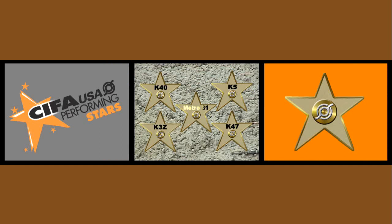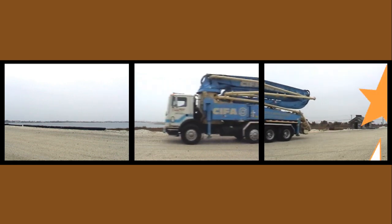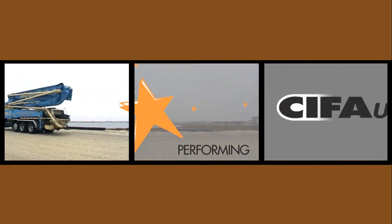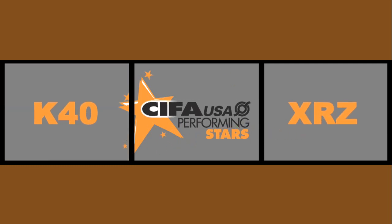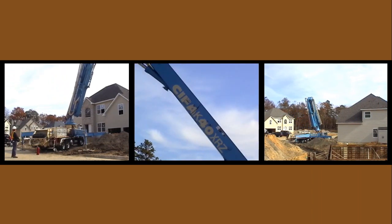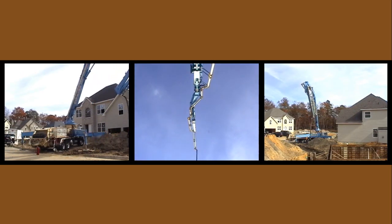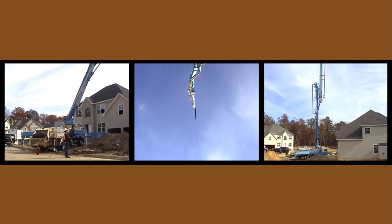Chifa's All-Star Cast is coming to a job site near you. When tough and reliable means everything, the Chifa's All-Star K40 delivers. The K40 plays a multi-versatile role. You'll see the K40 working in residential and commercial job sites.